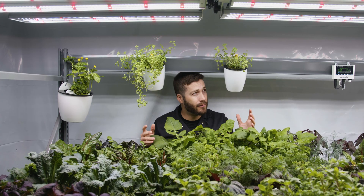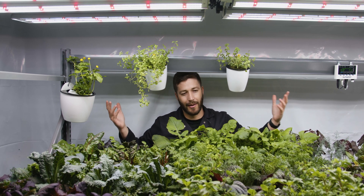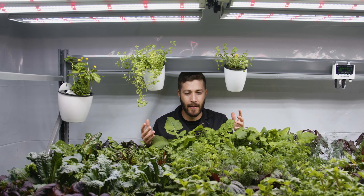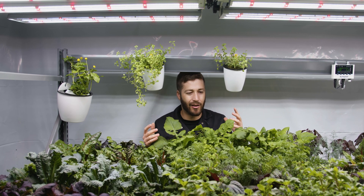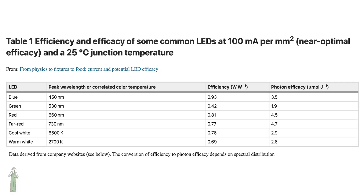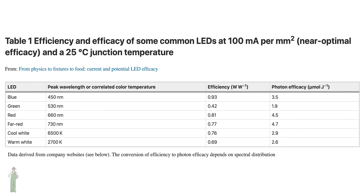Most of the original LED grow lights used blue and red LEDs, which totally makes sense because plants primarily use blue and red to power photosynthesis, and blue and red LEDs are very energy efficient, meaning they generate a lot of photons of light with the power they're provided and generate minimal heat.